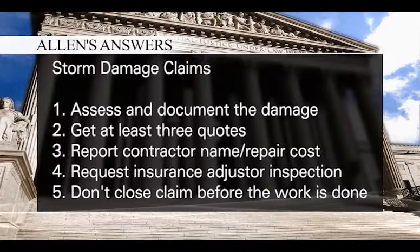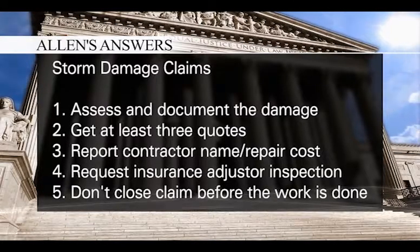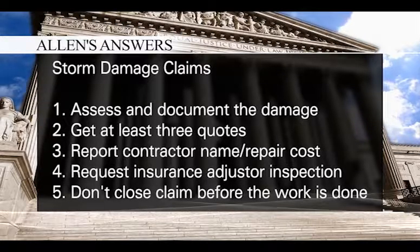Provide your insurance company with the name of your contractor and the cost of repairs. At that point, you'll want an insurance adjuster to inspect the damage. It's very important that your contractor be present for this.